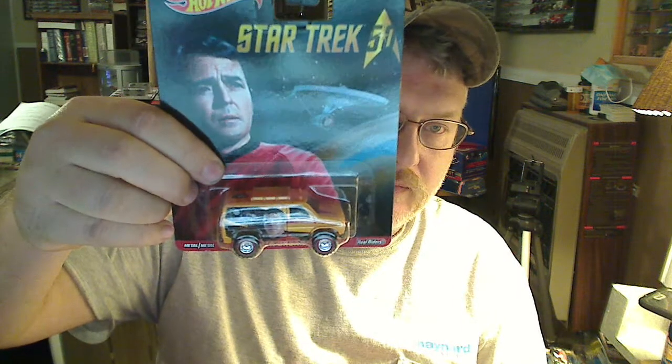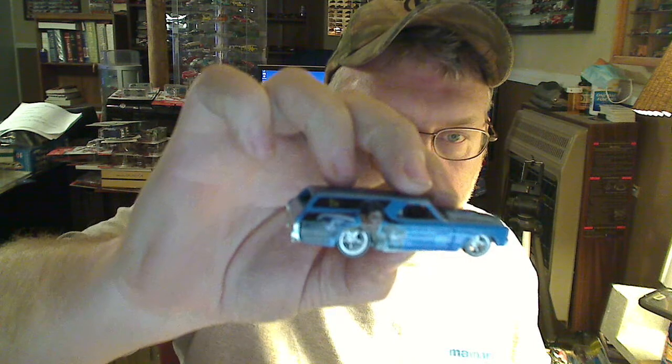Got a little rope box from my buddy Kevin Ramsey out of Texas. He sent me a little rope box, and the new Star Trek series came out and he grabbed me the new Baja Breaker — looks pretty cool. No sticky packaging. Metal body, metal base, Redline rear rider tires — pretty cool, love those wheels.